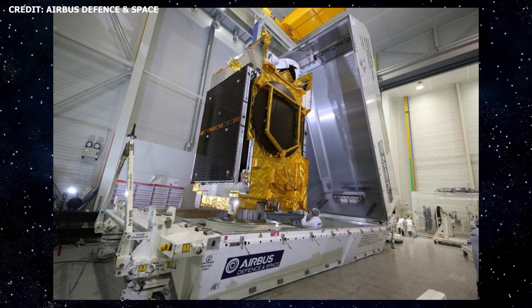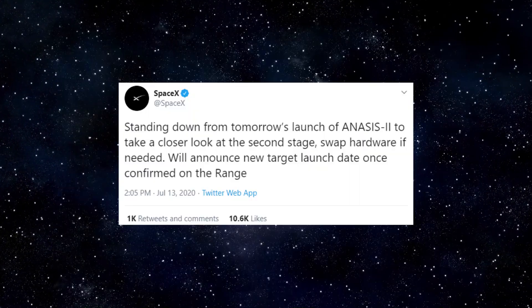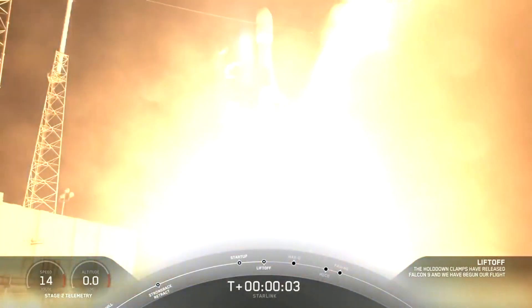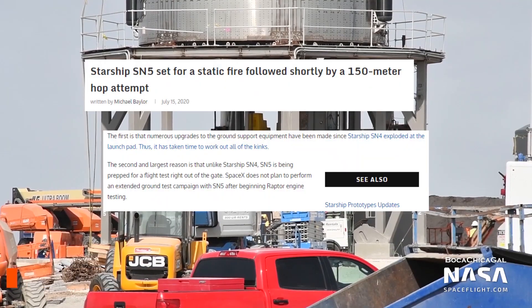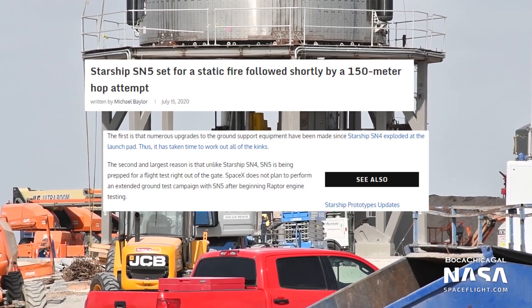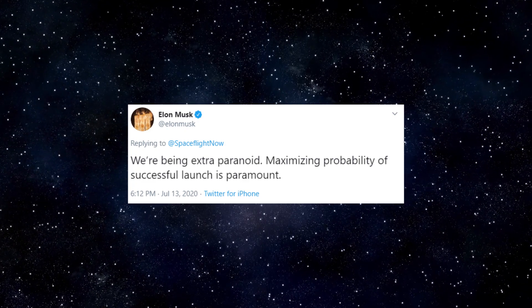Delays and maximizing the probability of launch success: SpaceX has been experiencing quite a bit of launch and testing delays recently. The company was initially targeting this week, July 14th, for the launch of South Korea's first military communications satellite, NASIS II, aboard a Falcon 9 rocket. However, a decision was later made to delay the launch as SpaceX takes a closer look at second-stage hardware. Additionally, Starlink V1-L9 has experienced continued delays, with the most recent delay due to weather. The launch was initially targeted for June of 2020. In terms of Starship, the team in Boca Chica seemed to be initially targeting this week for SN5 testing, but the tests were later pushed back due to upgrades being made to ground support equipment. Elon weighed in on the quite anomalous pace this week, noting that SpaceX right now is being extra paranoid — maximizing the probability of launch success is paramount.